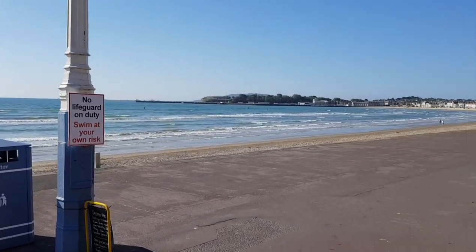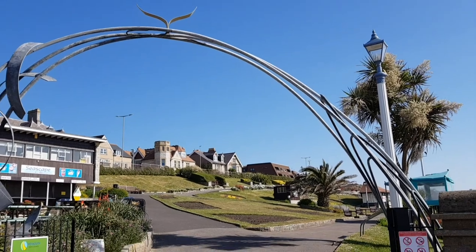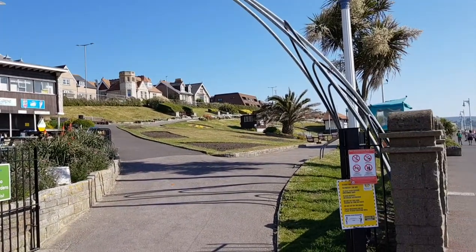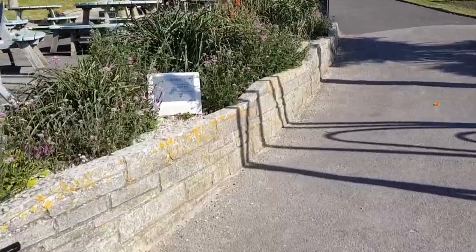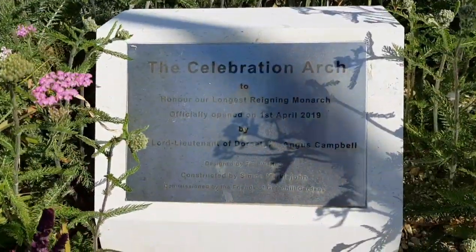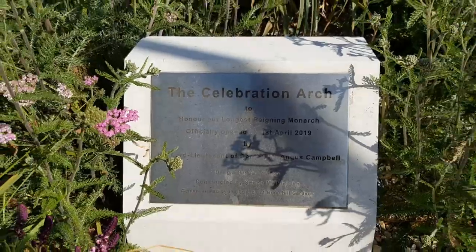So as we're down here on the seafront — I hope the wind's not too noisy — at the entrance to Green Hill you have this arch. This is the commemoration arch to commemorate the reign of Queen Elizabeth the Second. It's only been here about a year, it's reasonably new. There's a little plaque here. Celebration arch to honour the longest reigning monarch. Officially opened 1st of April 2019.